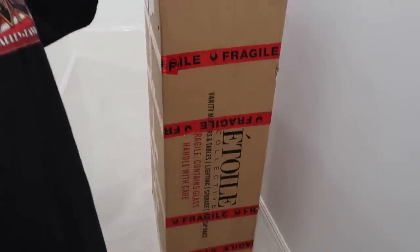Hey guys and welcome to another vlog. So it's still Tuesday, same day as my last vlog ended, but I just got this from Etoile. They sent me their vanity table. I already have the vanity mirror, so I didn't want to set anything up until the table was here. So Peter and I are going to put it together and start setting up my makeup room. I'm super excited to finally start putting together my makeup room.